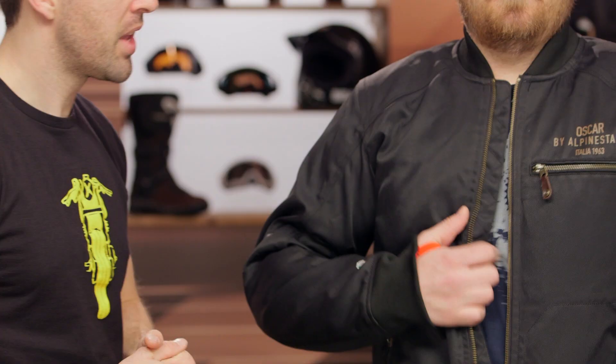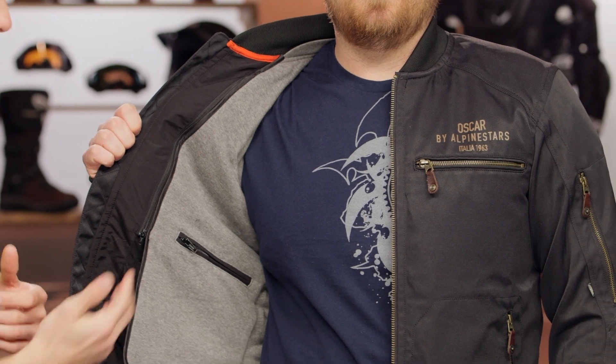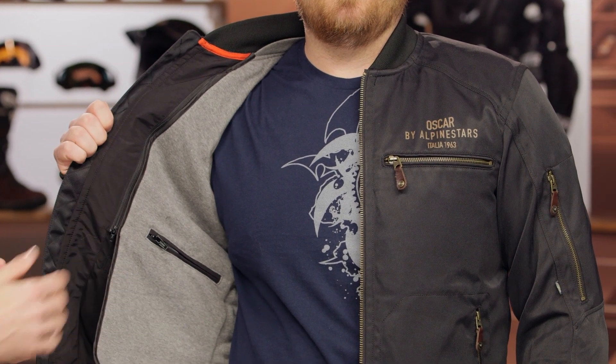Let's take a quick look on the inside. This is that removable thermal vest mentioned earlier. You've got some stash pockets, and then at the bottom near the waistline you're going to find belt loop connectors, so you can pair this jacket up with a set of riding jeans if you wish.